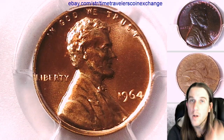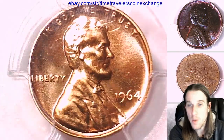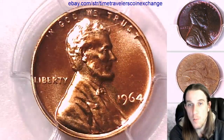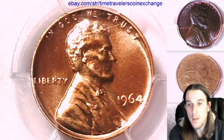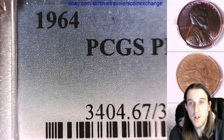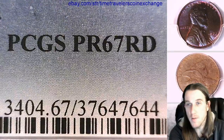Hello again everyone and welcome back to Time Traveler's Coin Exchange. The next coin we're going to take a look at is a 1964 proof Lincoln Memorial Cent. It is a proof coin from the Philadelphia Mint. This one has been graded by PCGS and they graded it proof 67 red.